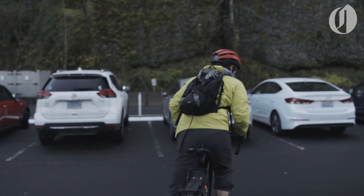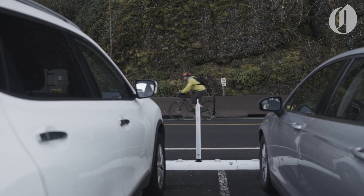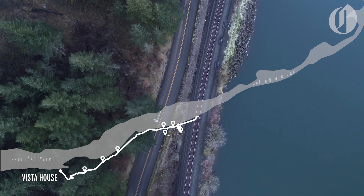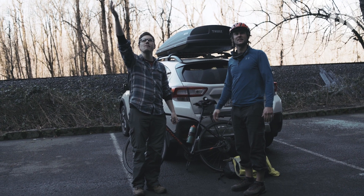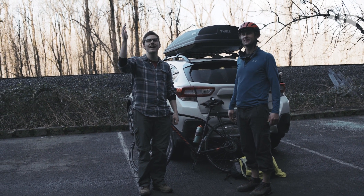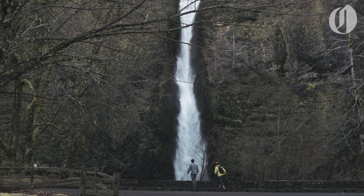From the parking lot, we made haste for Horsetail Falls. I like the ones that you can just reach off the road real nice — just right here. We're at 10.